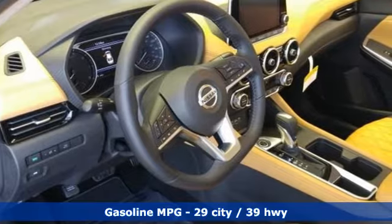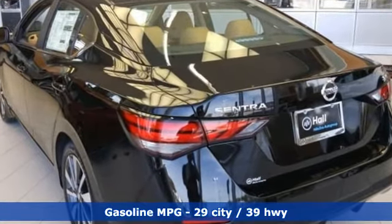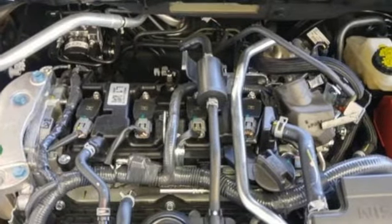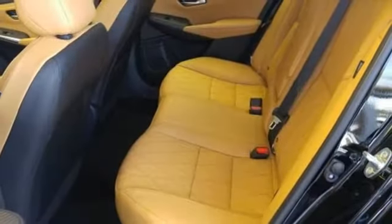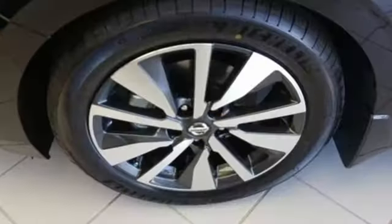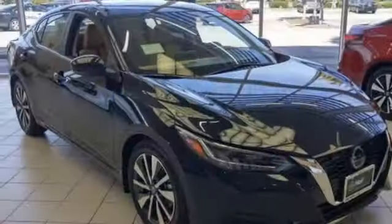It comes with all the amenities you need: streaming audio, remote engine start, dual zone climate control, rear parking sensors, doors and push button start proximity key, manual tilting steering column, inline four-cylinder engine, aluminum wheels, gas pressurized shocks, and continuously variable automatic transmission.